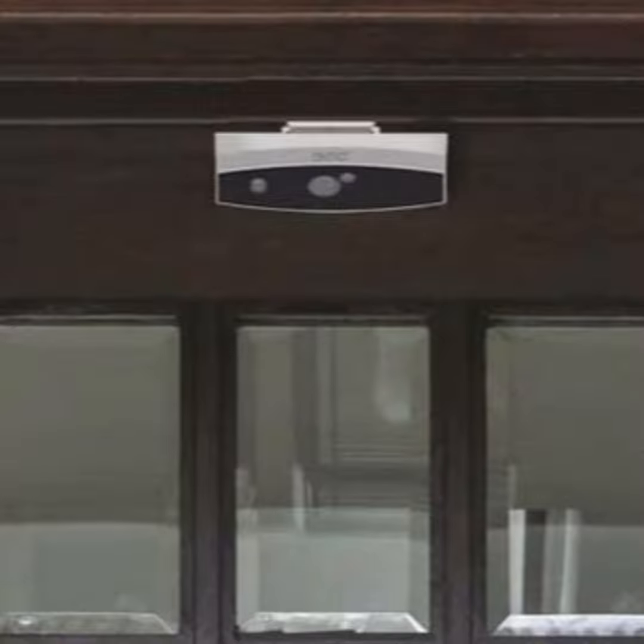For home use only, the regular DoorCam 3 offers fast and easy security. It works for months on standard batteries and sells for about $250.